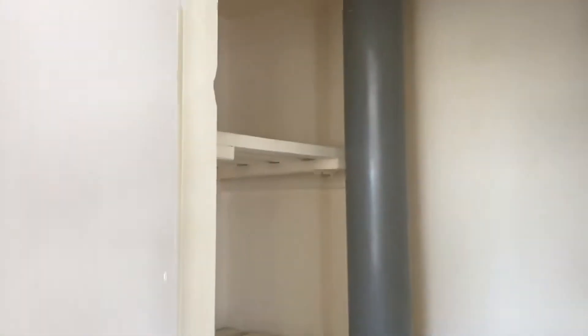You've got a plug socket on the wall for a freestanding fridge freezer. There's also storage with a few shelves — a pantry kind of thing — and a shelf with the tank in there. So that's the kitchen: nice, modern, and bright.